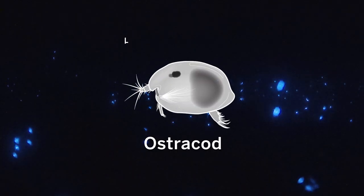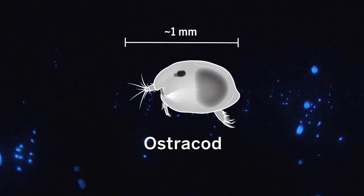On moonless nights in the Caribbean, the sea erupts in spectacular displays put on by tiny crustaceans called ostracods. In other parts of the world, these creatures only produce light to scare off predators. But in the Caribbean, male ostracods spew glowing mucus to attract females.